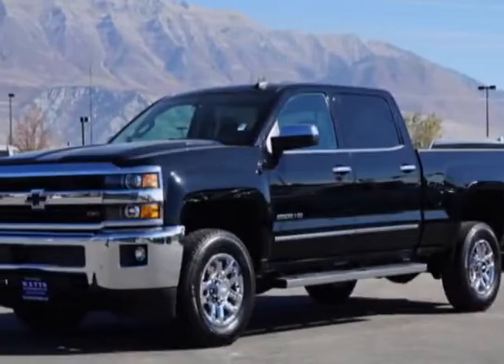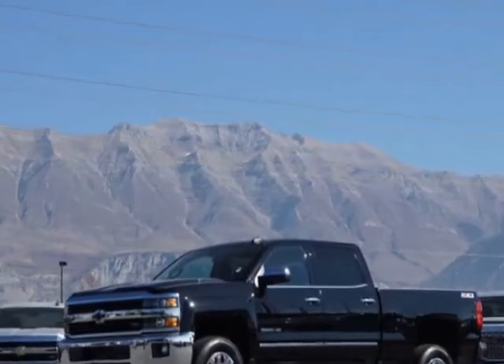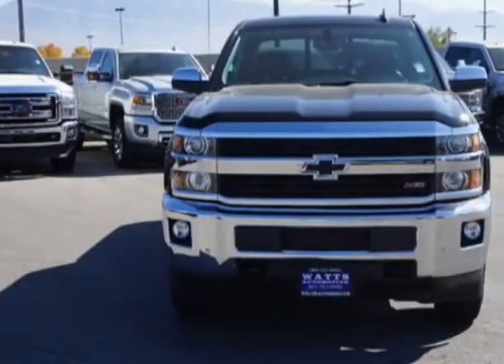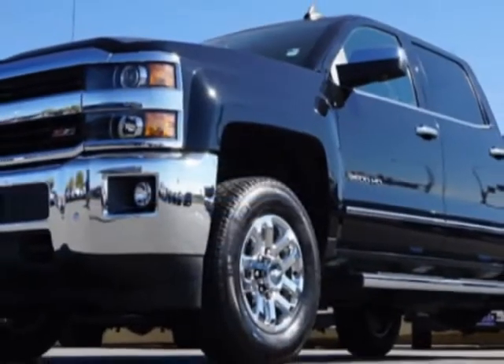Look at this 2016 Chevrolet Silverado 2500 HD. This Silverado 2500 HD has just under 5,500 miles. For your protection, this vehicle has a factory warranty.